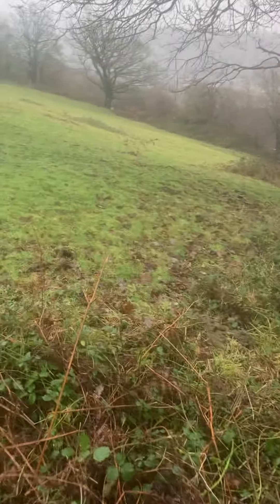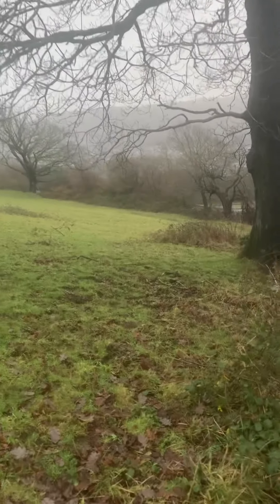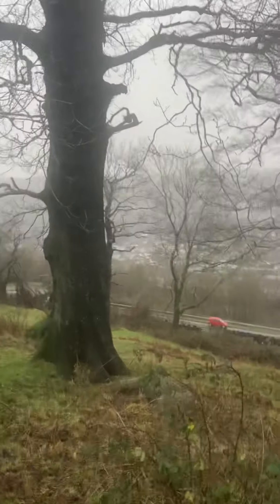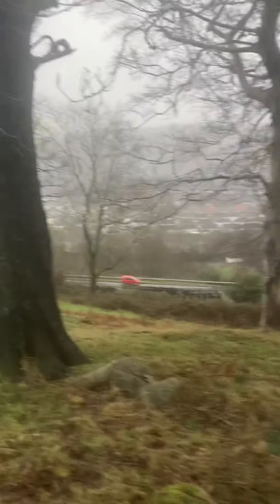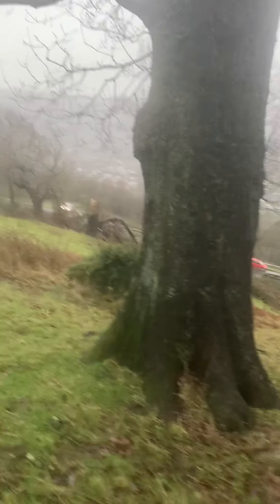Now, whatever's happened at this site has happened after at least 100 years ago, because that oak tree is 100 years old, but that beech is a lot older — it dates to about 160 years old. So whatever's happened here, the Industrial Revolution hits, sort of redeveloped this area at least 230-odd years ago.